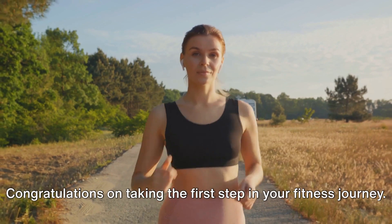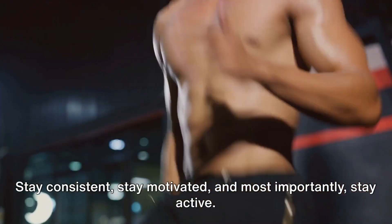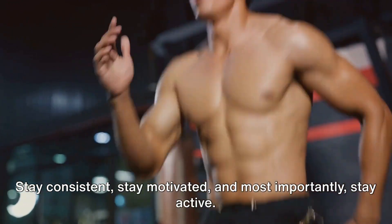Congratulations on taking the first step in your fitness journey. Remember, fitness is a marathon, not a sprint. Stay consistent, stay motivated, and most importantly, stay active.